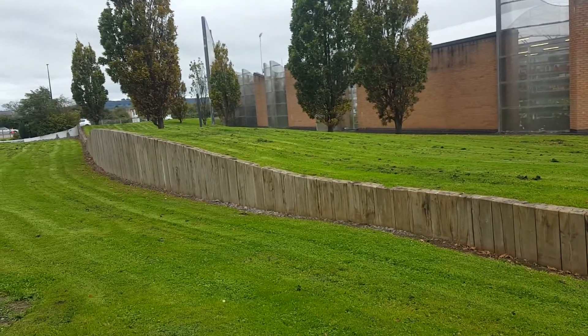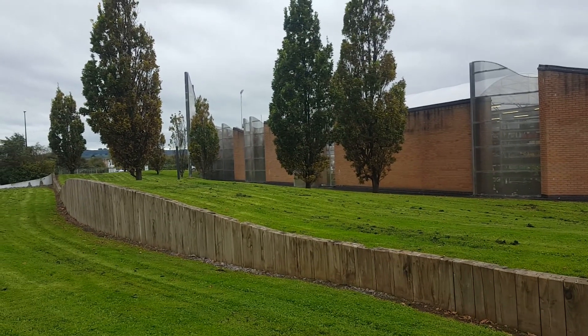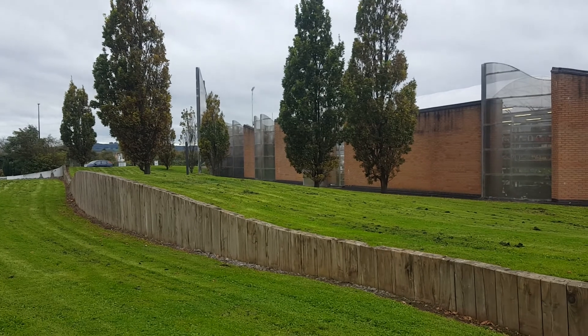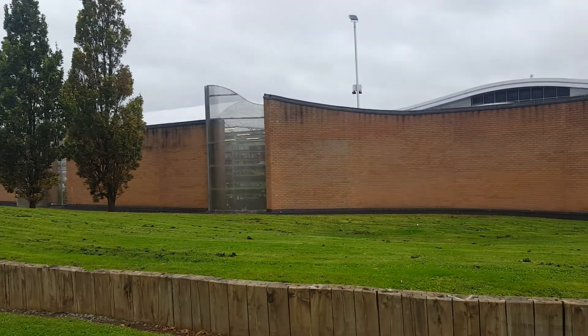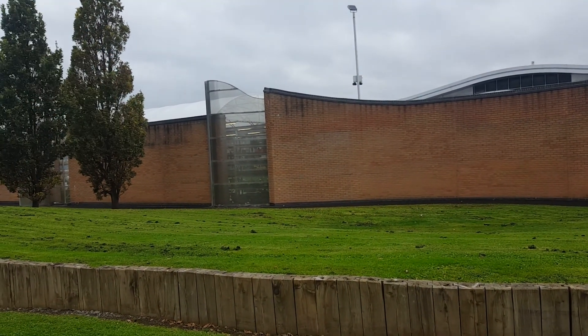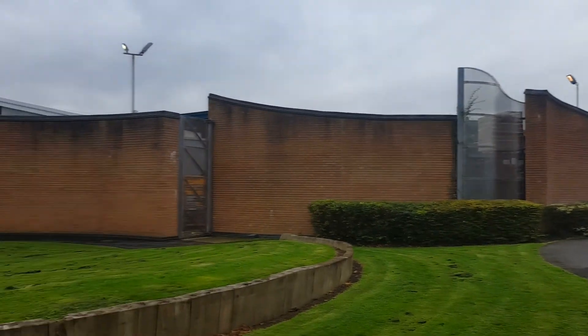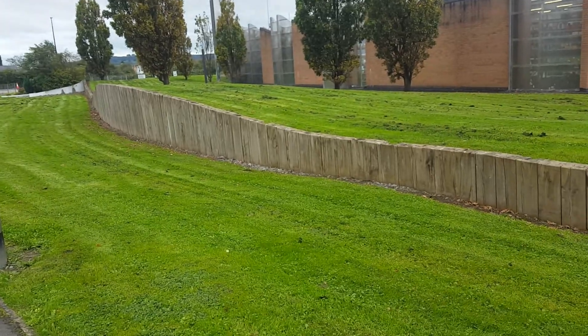With Bunnings here we've got the main gardens area. There's a lovely couple of little trees outside the back here, and then you've got the main garden center inside there behind those walls. Yeah, it's pretty cool — I like the little gardens.